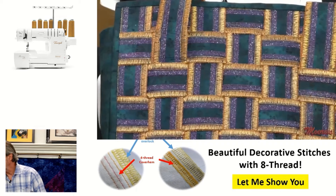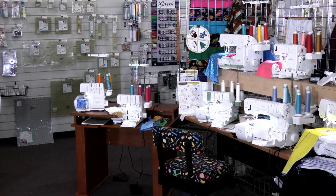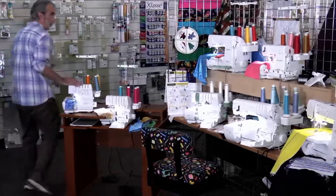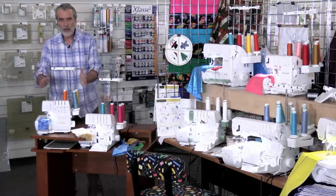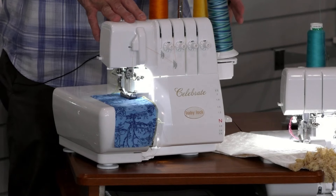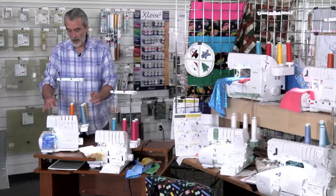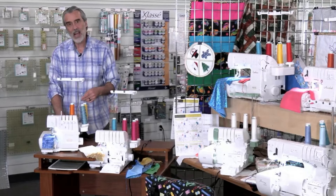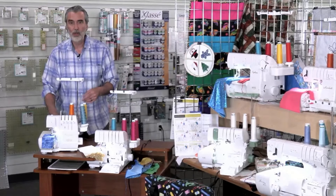Let's go ahead and show you a little bit about the sergers. I'm going to start here and go up through the line and talk about the different features. The Baby Lock Celebrate is their entry-level air threading serger. You can click on the link and go to that page to see a thorough video on it. This has the air threading — it's just a good workhorse serger. We have this one on sale. It's regular $1,999, on sale for $949, and you can save an additional 10% using coupon code Black Friday 10.